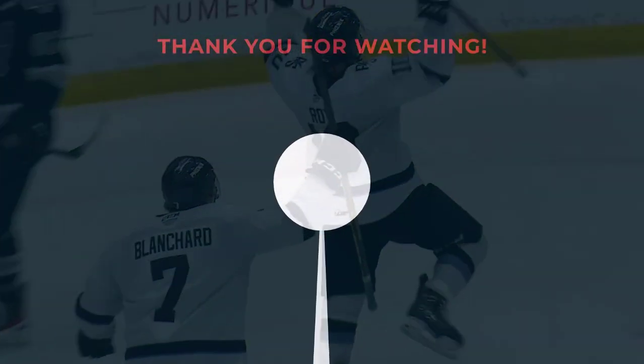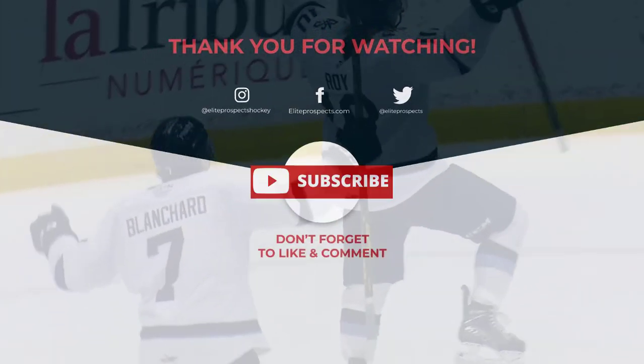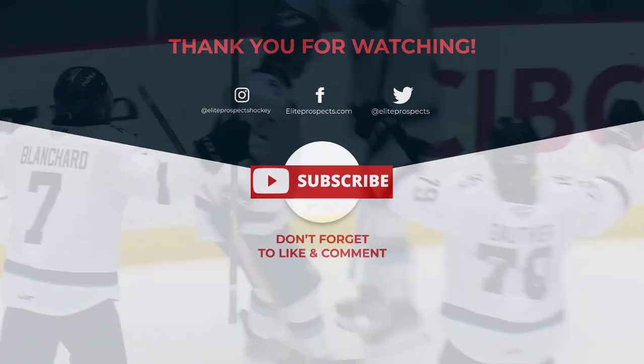So that's it for this video. If you enjoyed it, please like and subscribe. You can also check out epringside.com for more prospect analysis.